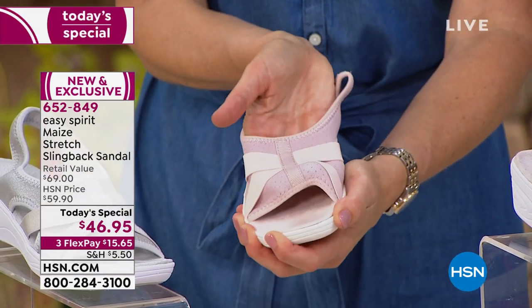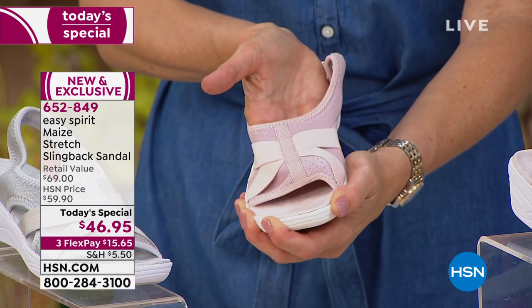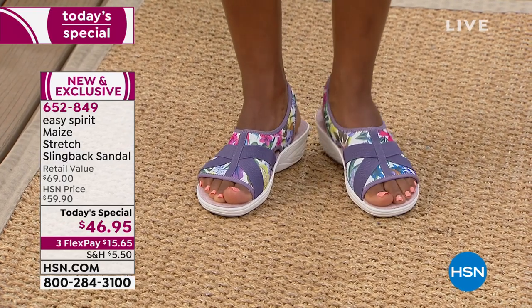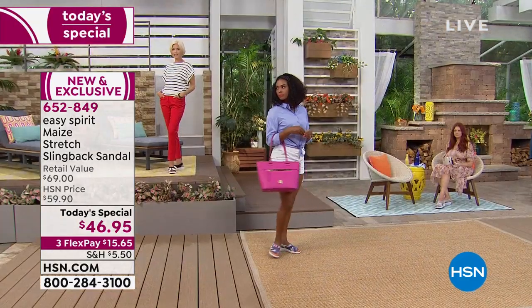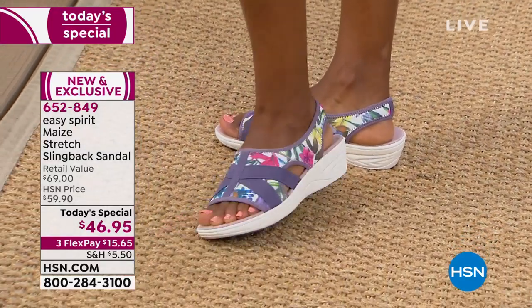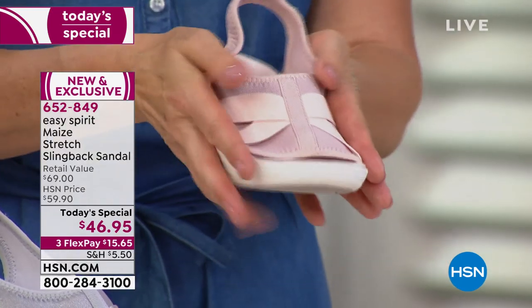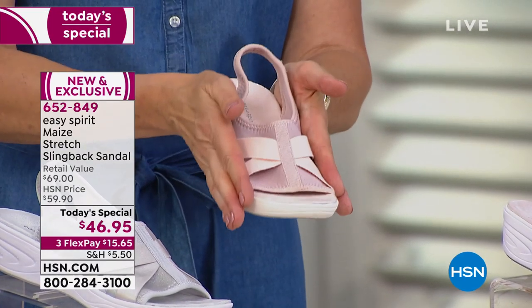With this stretch fabric upper, if you have any special issues with your foot — bunions, hammer toes, calluses, higher arch, anything — this accommodates to your foot so you get a custom fit every time. The elastic crisscross straps are a wonderful fashion detail, but they have a really important purpose: they're giving you the lateral support you need for this lightweight sandal. If you wear a really lightweight shoe without proper support built in, you can wobble back and forth. It's not safe to be walking in a shoe where your foot is moving around too much. These straps keep you right in the sandal.